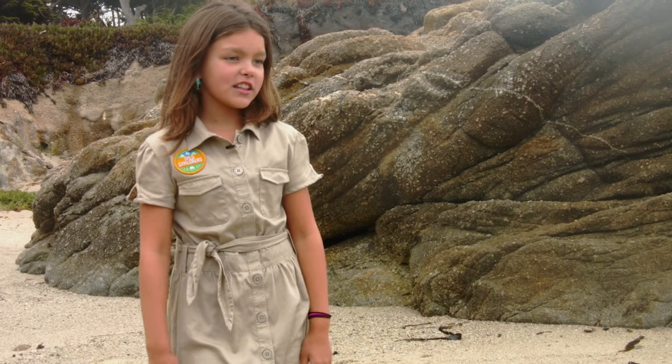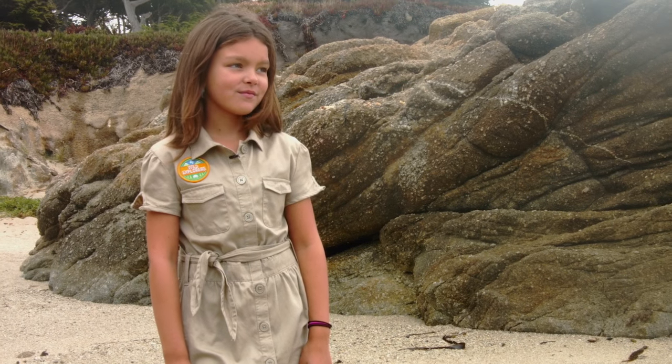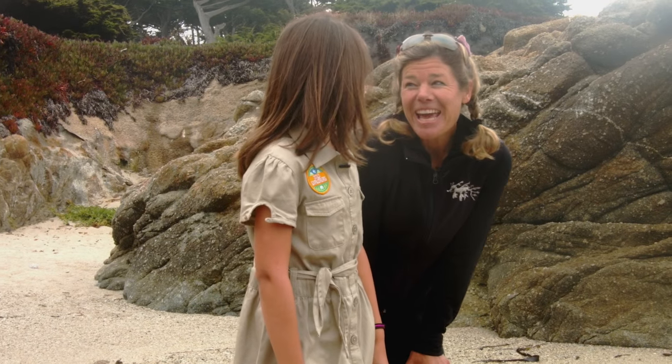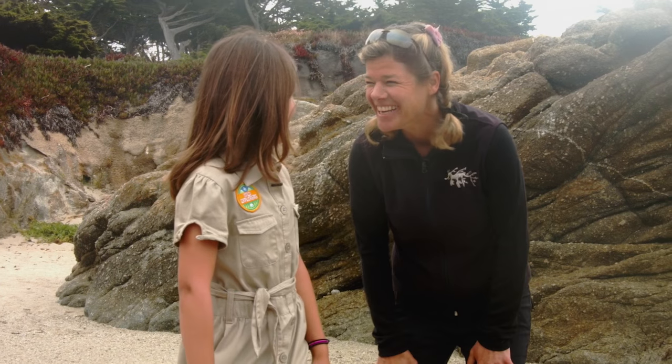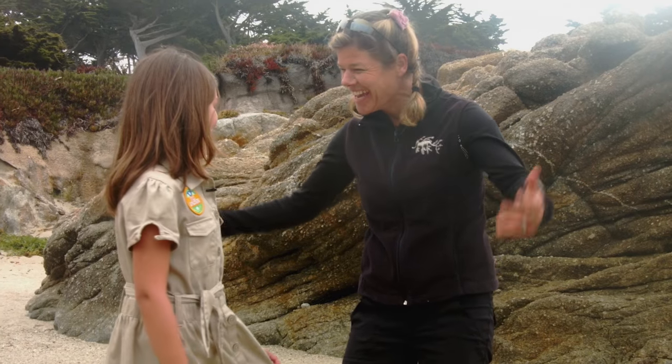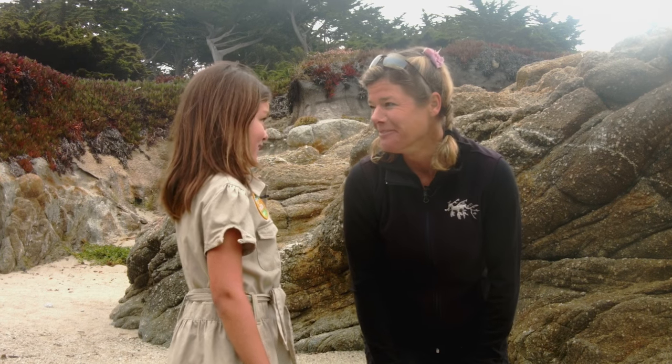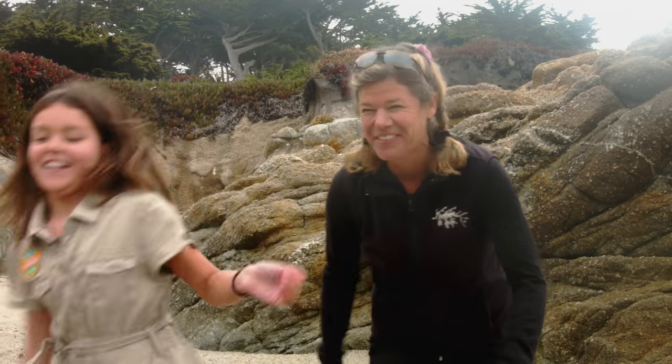I wish I could spend the whole day here. Hey Cammie! Hi! I'm so glad you're here! I'm glad I'm here too! Well, you're in one of my most favorite places in the whole world. And I would love to take you out tide pooling. Wanna go? Let's go! Let's go find some animals.